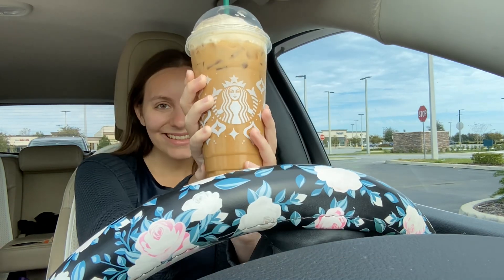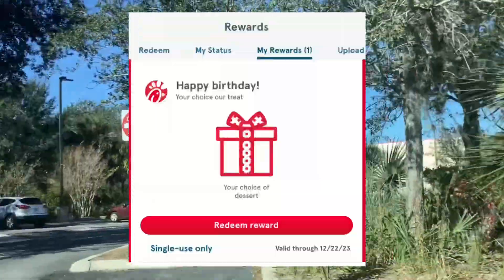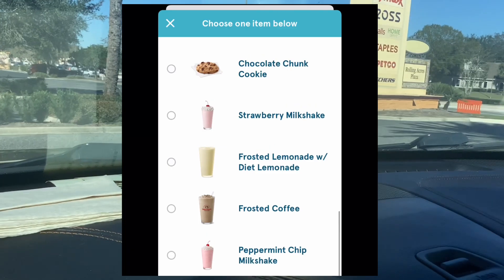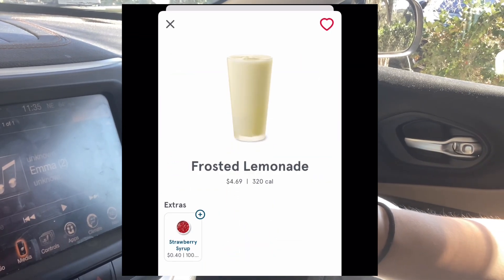Next is Chick-fil-A. At Chick-fil-A they'll put a coupon on your account for a free dessert. On my account this showed up the day before my birthday and then it was good for a full month. There are a lot of different options for what dessert you could get — milkshakes, ice cream cone, and more.